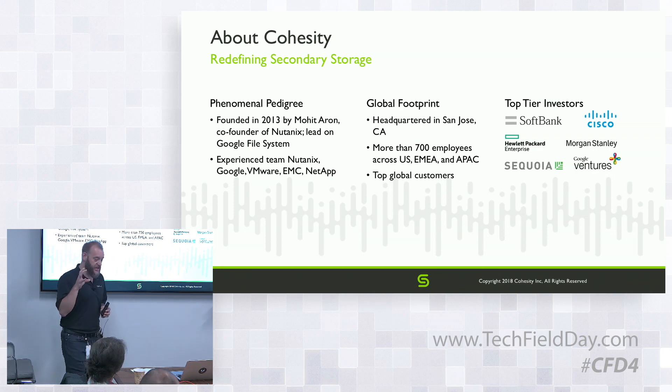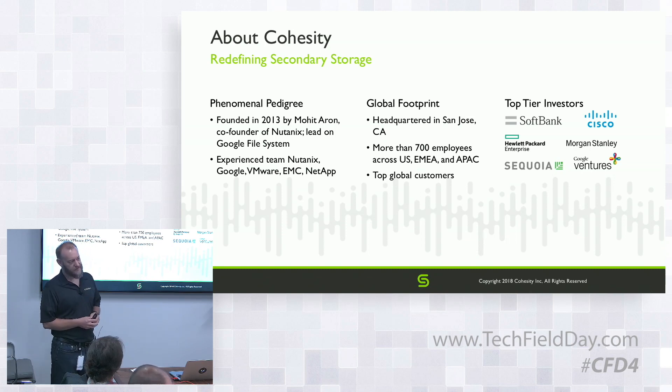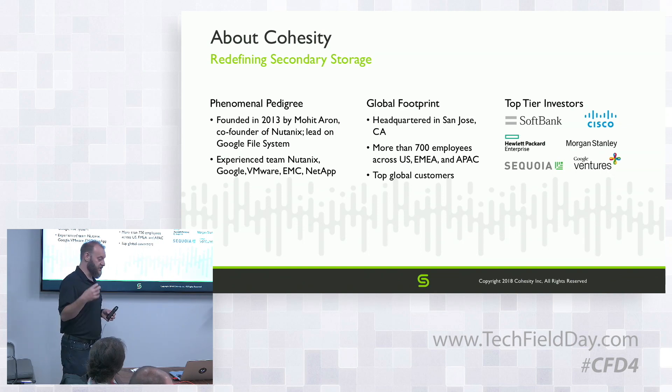The reason SoftBank chose us is this concept of redefining secondary storage. There is the primary copy — the first copy in a data center, where you're running your data, typically on an HCI system. But you have to protect it, create additional copies for test and dev, and if you want to do analytics, you have to make another copy and stand it up somewhere else. You start to get data fragmentation — copies two-plus. A typical data center today has eight to ten copies of data floating around, and sometimes they know where they are, sometimes they don't. Compliance, fragmentation, all of these challenges. We're trying to solve that problem — make sure everyone knows where copy two-plus is at all times.